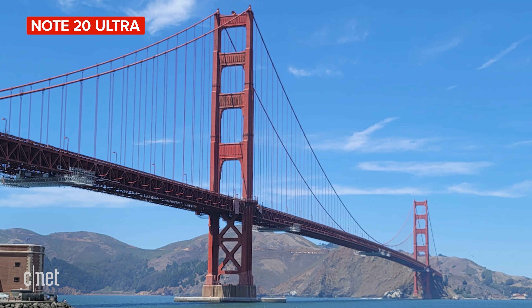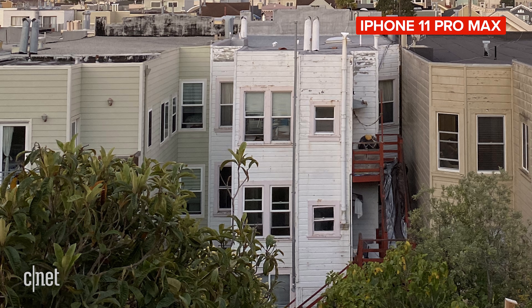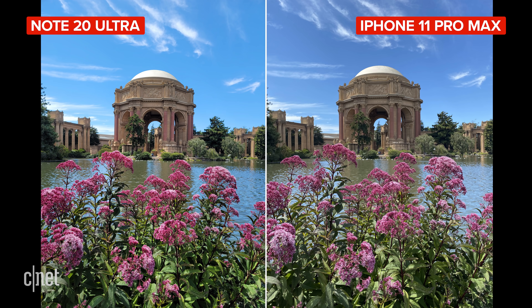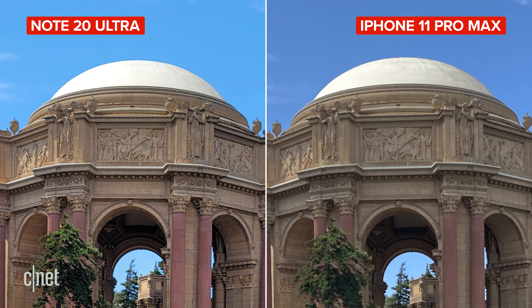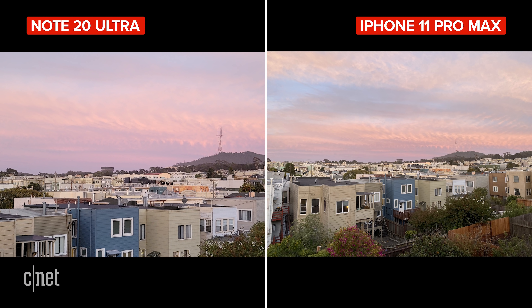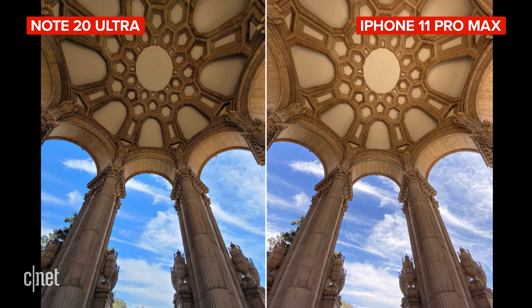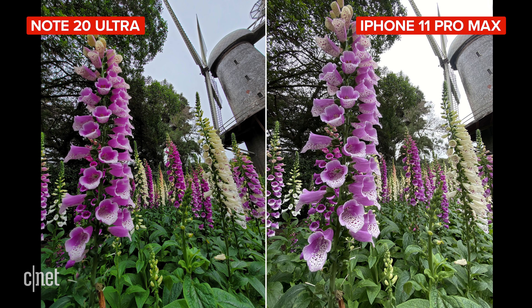With pixel binning, the regular 12 megapixel shots from the Note look great. The iPhone's 12 megapixel sensor uses another computational photography method called Deep Fusion to bring out more detail. In some outdoor shots, the Note photos are sharper and more detailed when you look at full magnification, but in others it's the iPhone, which is also generally sharper in medium to dim light. I love the perspective from the ultra-wide on both phones. The iPhone can be a bit more dramatic with its colours, and overall I prefer the HDR effect from the Note, as it controls the shadow and highlight detail a bit better.